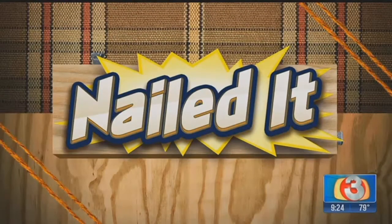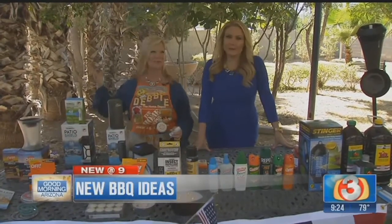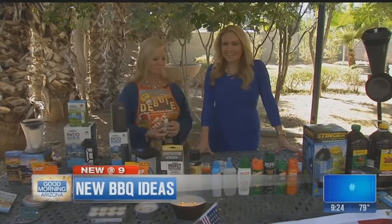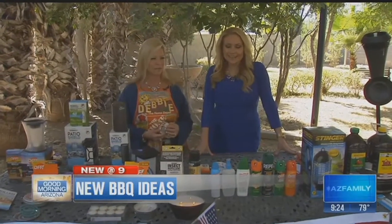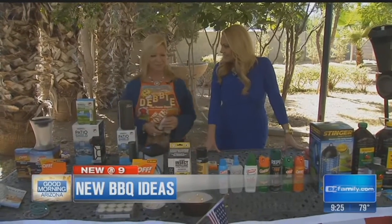Welcome back, Arizona. Debbie Hernandez from Home Depot is here in the garden today, because that's probably where a lot of folks are going to be hanging out — by the pool, outside, backyard, patio action, grilling. And I already got my first little bug bite, so you took care of it.